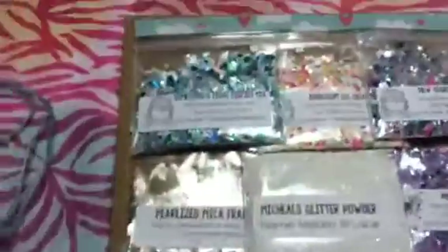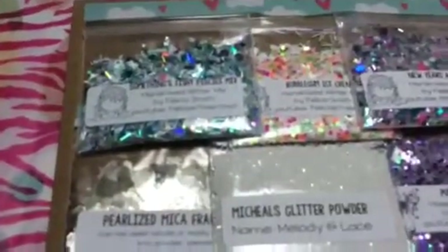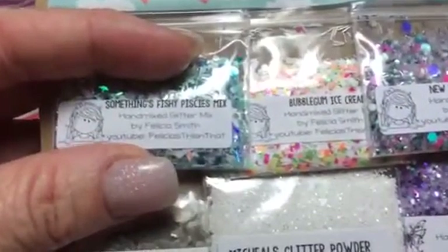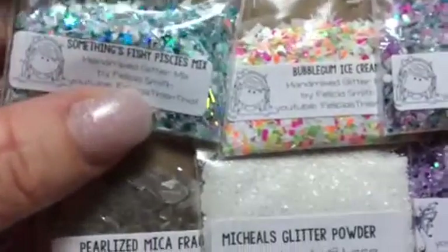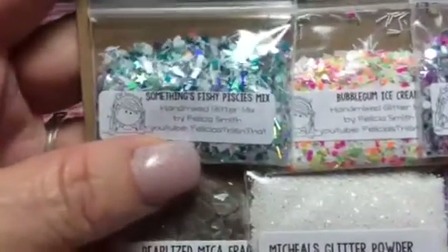And then it came with some of these mixes. Her mixes are absolutely gorgeous. This one has stars and circles. And this one says Something's Fishy Pisces Mix. And it's got circles in it, and hearts and stars and rectangles.